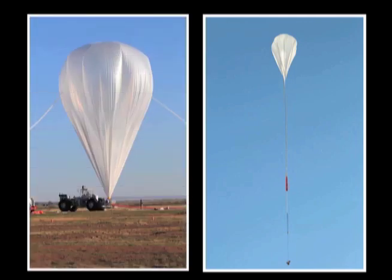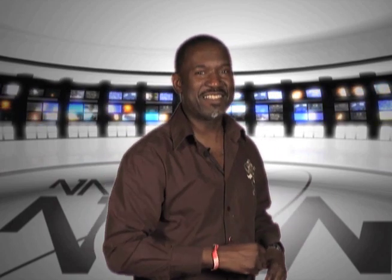Balloons have been a part of NASA research for decades. Here to tell us about the huge role balloons play in NASA's high-altitude science is Debbie Fairbrother, Chief Technologist in the Balloon Program Office at the Wallops Flight Facility in Virginia.